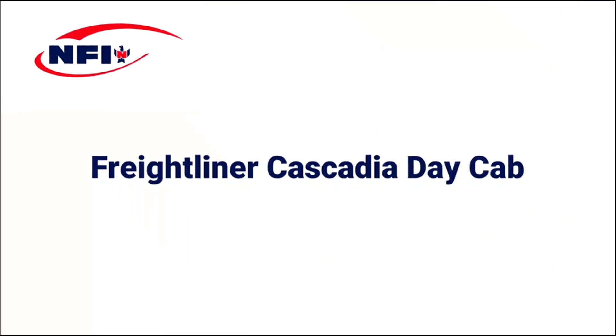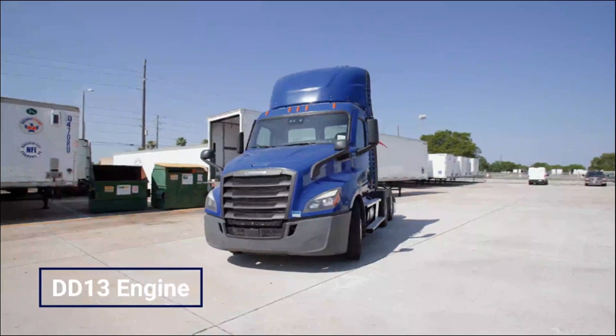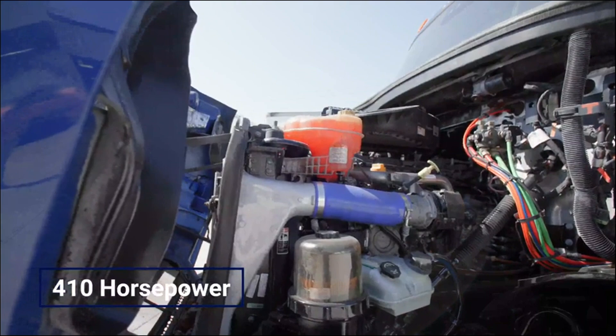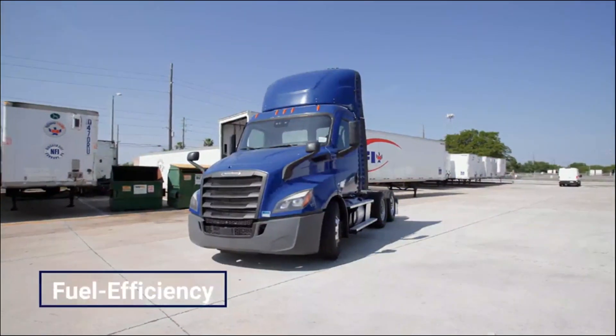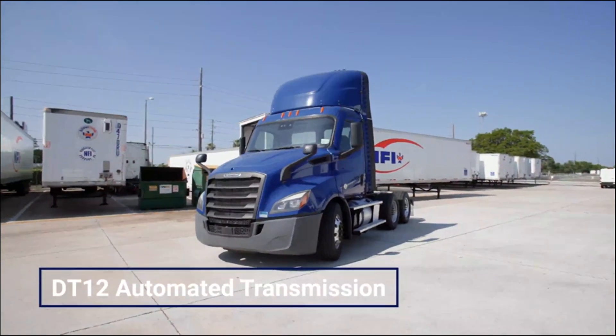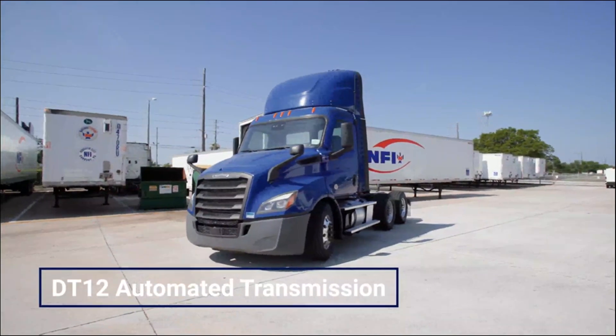The Freightliner Cascadia Daycab is powered by a DD-13 engine delivering 410 horsepower. It's capable of handling heavy loads with ease while maintaining excellent fuel efficiency. The D12 automated transmission ensures smooth shifting and optimal performance.